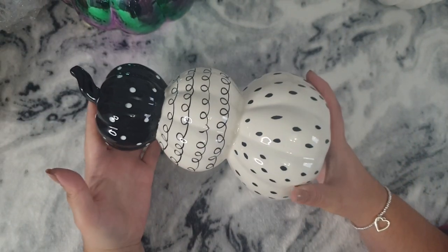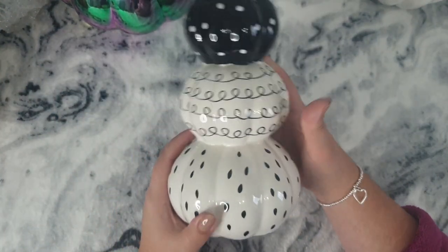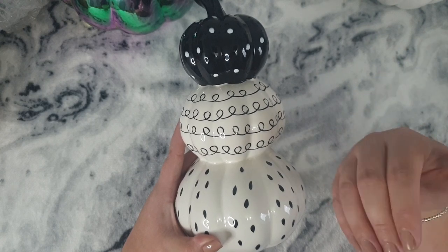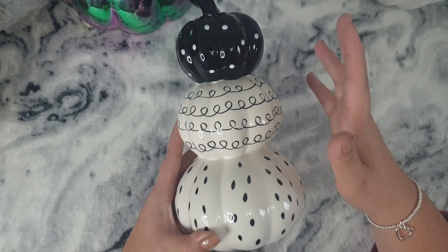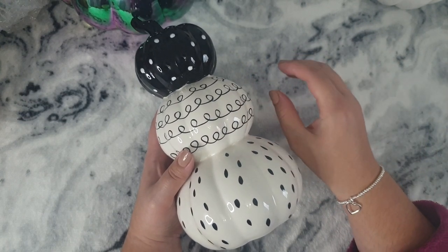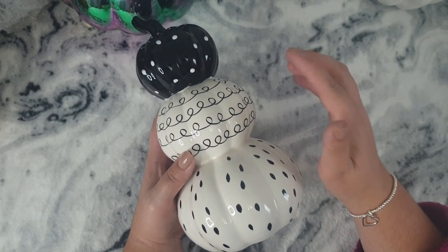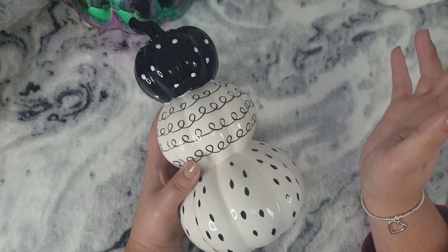I also picked up this three-tiered pumpkin. I wasn't sure on it and my sister wasn't keen, but I sent a picture to Matt and he quite liked it. With Home Sense, if you don't pick something up on the day, you're not going to find it again, so I just went for it. It's £6.99 and will tie in nicely with the small ceramic pumpkins from Poundland last year - the white and black ones, some saying 'hey pumpkin,' some striped like Beetlejuice.